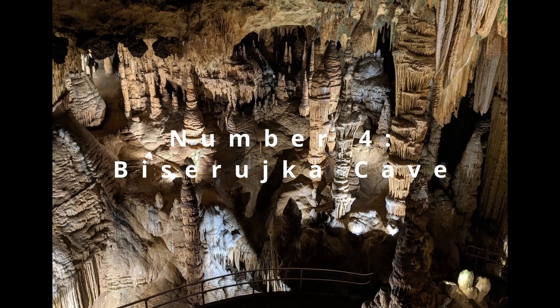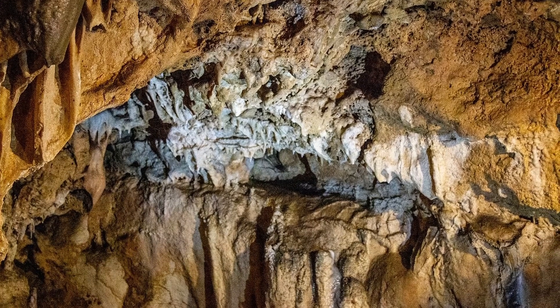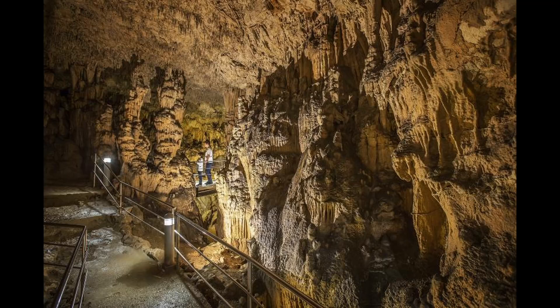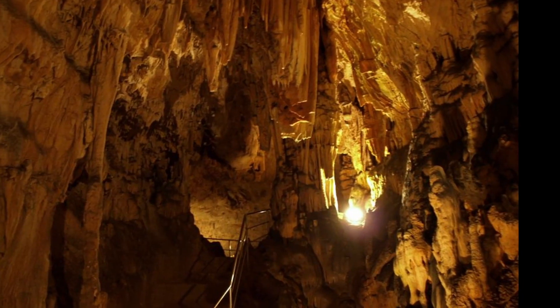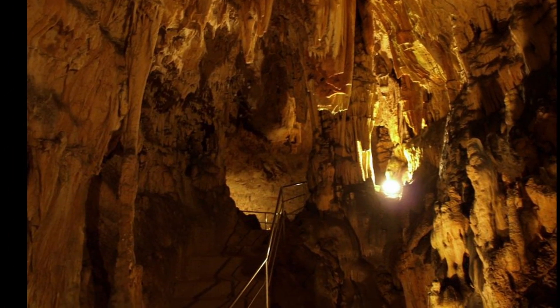At number 4, we encounter the Biserujka Cave on the island of Krk, a subterranean wonderland of stalactites and stalagmites. Guided tours illuminate the cave's geological significance and showcase its ethereal beauty. The cave's interior, with its mysterious atmosphere and cool temperatures, offers a striking counterpoint to the Mediterranean climate above ground.